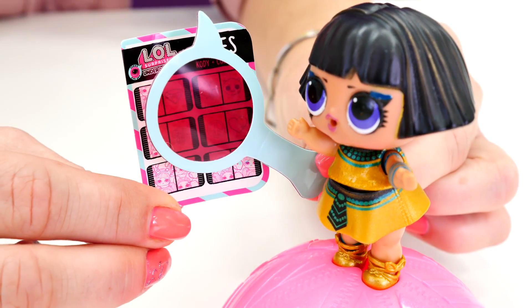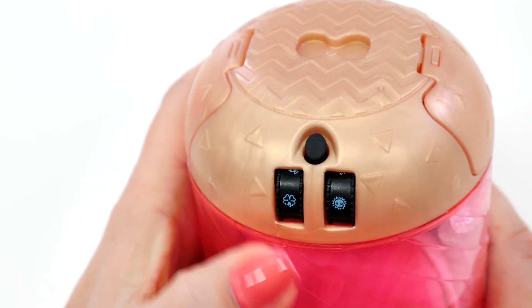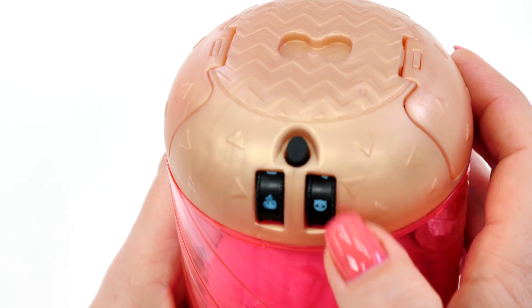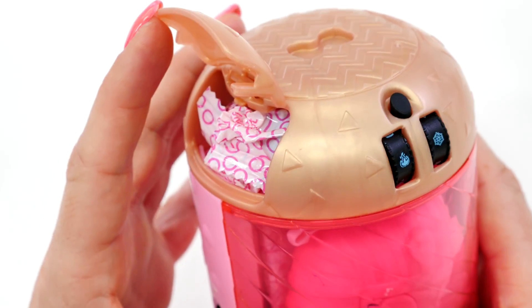A flame and a snowflake. Okay, let's try. A flame and now we need a snowflake. Here it is. Hey, it worked.